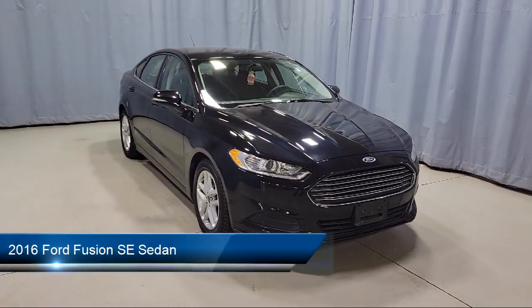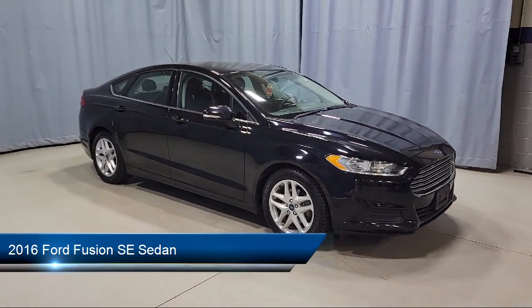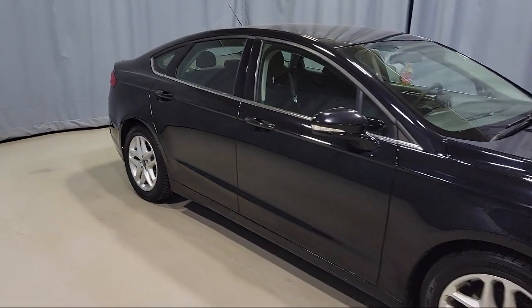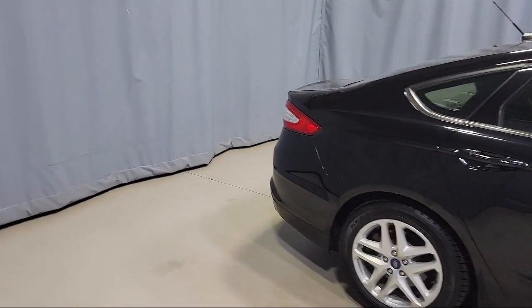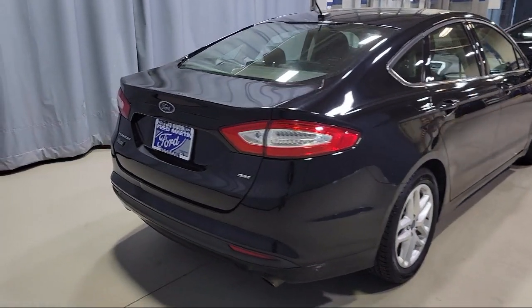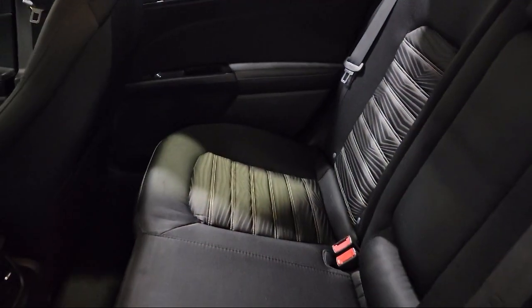It comes equipped with alloy wheels, Sirius XM satellite radio, keyless entry, 17-inch painted aluminum wheels, fully automatic headlights, split fold-down rear seat, CD MP3 decoder, heated door mirrors, rear view camera, steering wheel controls, and has less than 90,000 miles on the odometer.